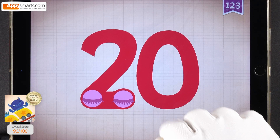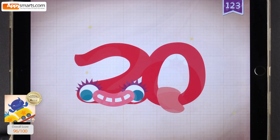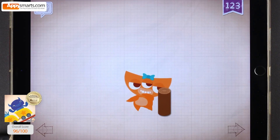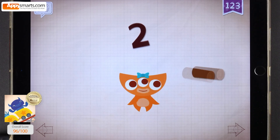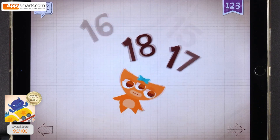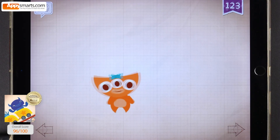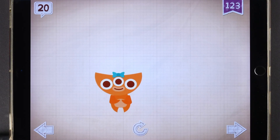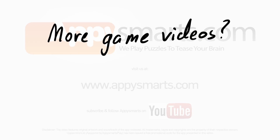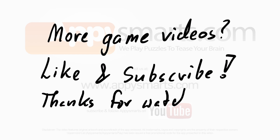Touch the monster's eyes to wake it up. 10, 20. 20! 20! Abby did 20 karate chops. Hi-yah! 11.